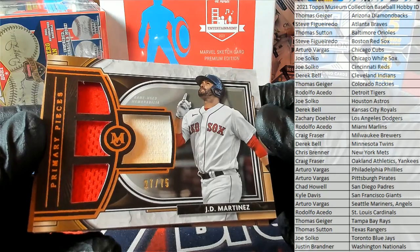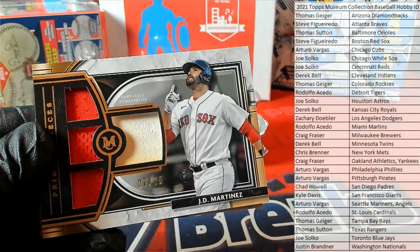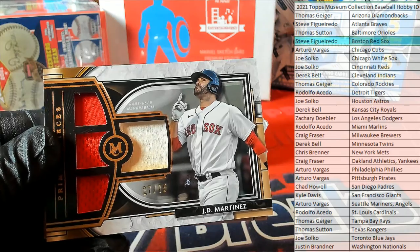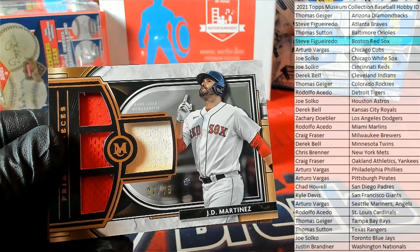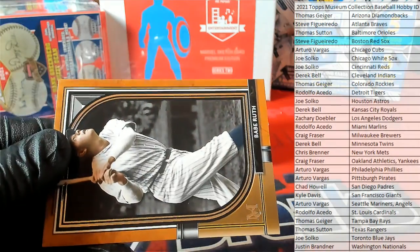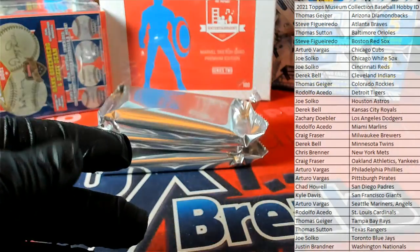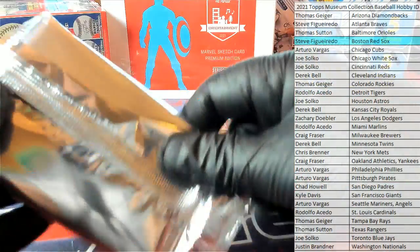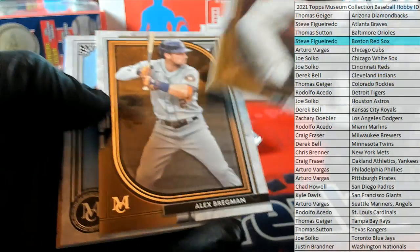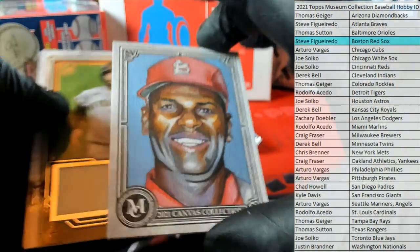Primary pieces quad. Who's got the Red Sox? Steve — Steve F. — that is you. J.D. Martinez, nice one. Nice Ruth right there. Stan the Man. Stan the Man, Brigman. Canvas collection right there, check it out.